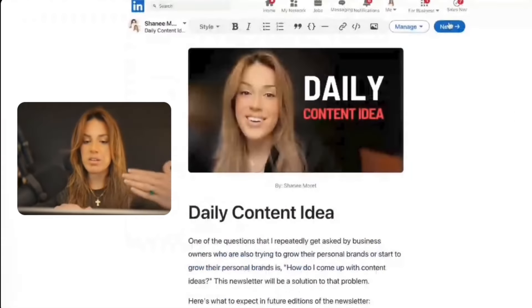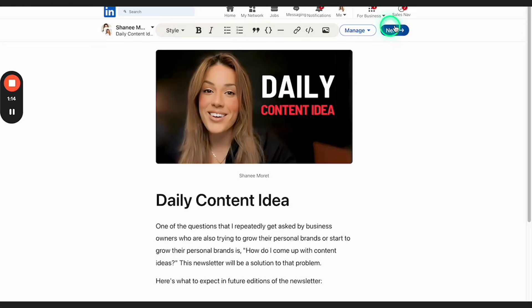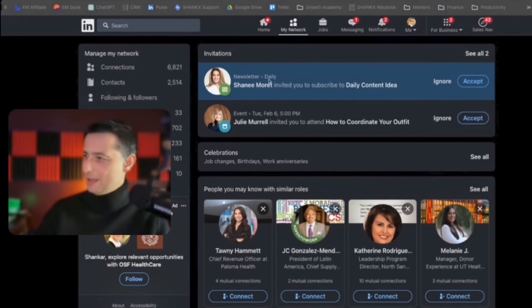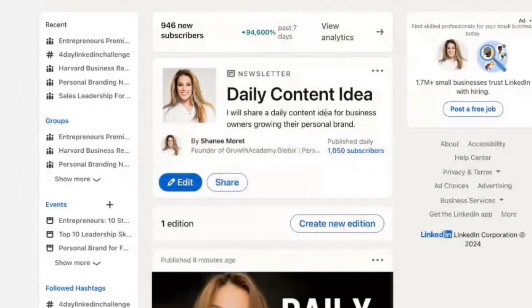Once I click Publish, every single one of my followers will be able to subscribe — they're going to get an invitation. Shankar is going to show that and then we're going to experience the growth here. This is my invitations tab and you can see at the very top: Sinead Murray invited me to subscribe to her Daily Content Ideas newsletter. I just need to click Accept and now I'm one of her subscribers. I can see the subscribers going out in real time — refresh — a thousand people in eight minutes.